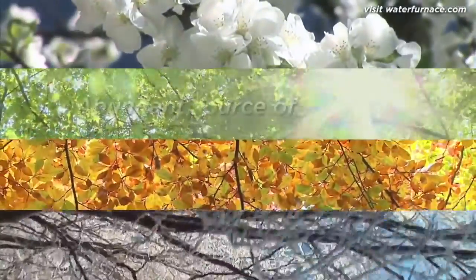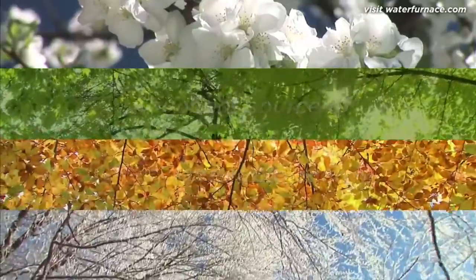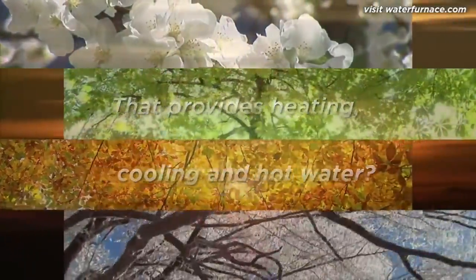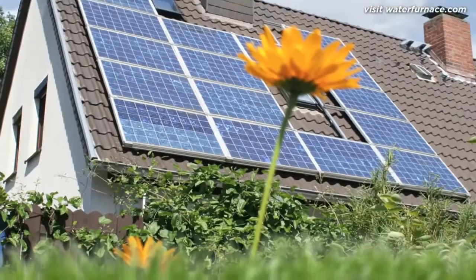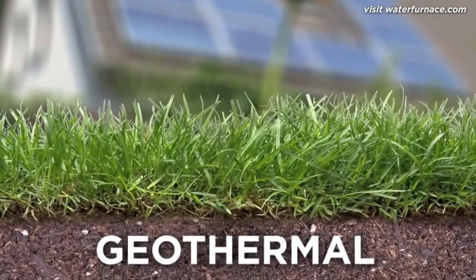What if there was an abundant source of free, renewable energy that could be used to heat a house in the winter, cool it in the summer, and provide hot water all year round? Well, a growing number of homeowners say there is, and it's powered by the sun. While you may be picturing solar panels, these homeowners are actually talking about geothermal.